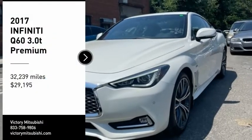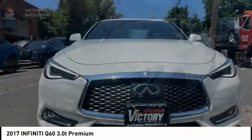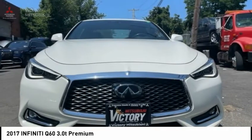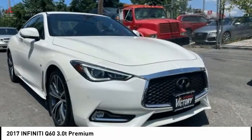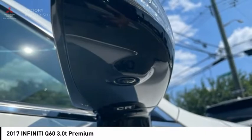Make a great choice today with the 2017 Infiniti Q60. The Q60 delivers massive power with refinement and precision. It is responsive and agile while offering a comfortable ride and a luxurious interior.